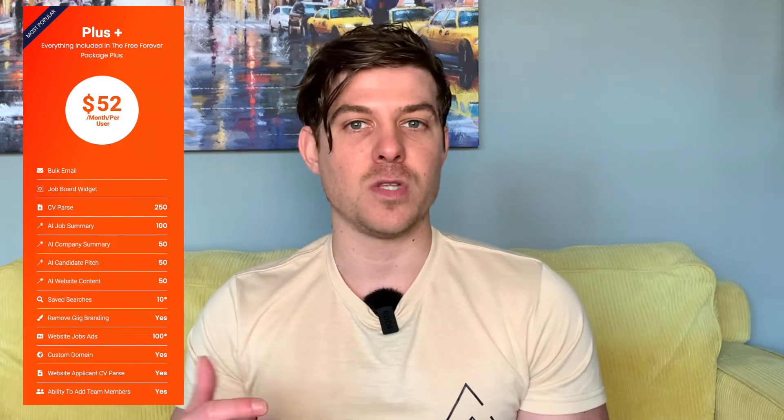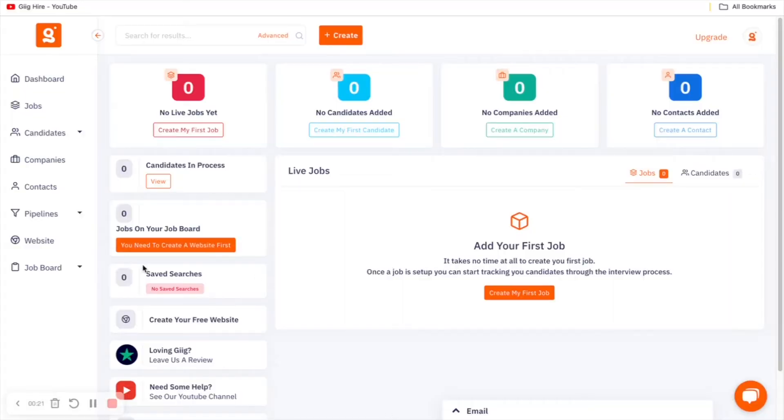The final package is the Gig Plus package. This package is for those recruiters looking for something a little more sophisticated — it's for those that have a small recruitment agency, as it allows you to add multiple team members and has premium features like bulk email and job widget. Now that we've covered what Gig Hire is and the differences between the three packages, I'm going to jump into a screen share to show you exactly how you can build a recruitment website in under 10 minutes.